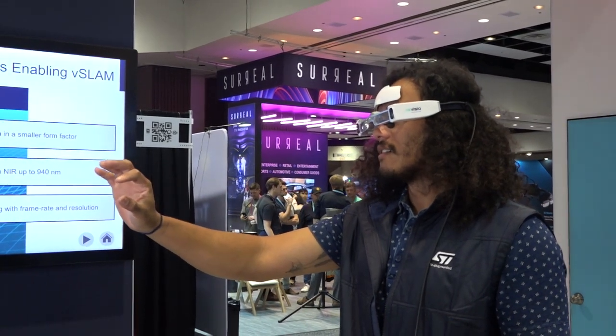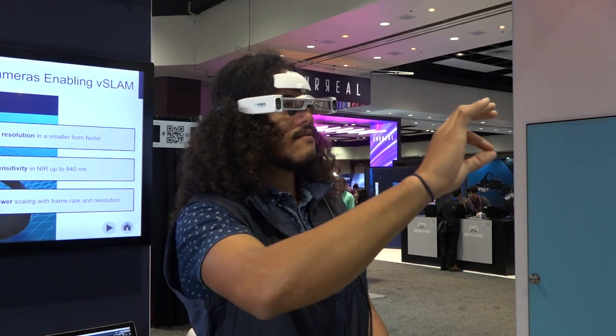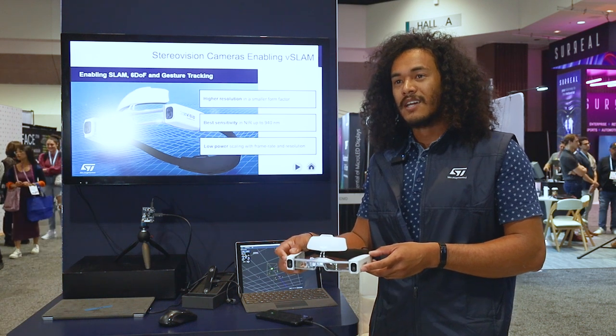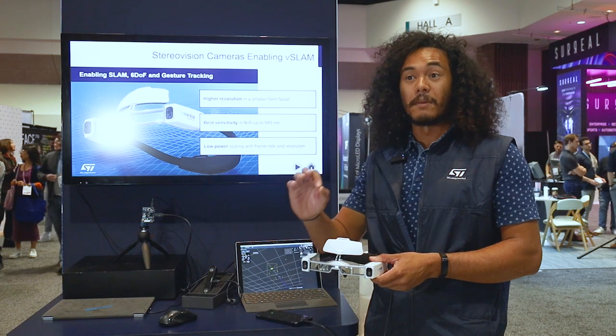The two stereo cameras are used with our STIMU to figure out the head positioning of the user, and the 0.4 megapixel camera is used to find the user's hand position and posture.